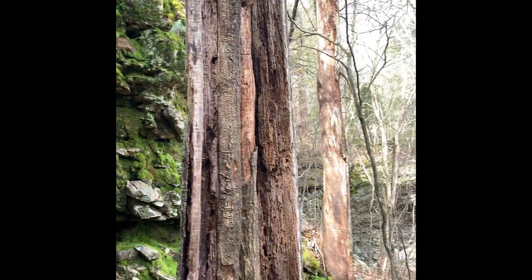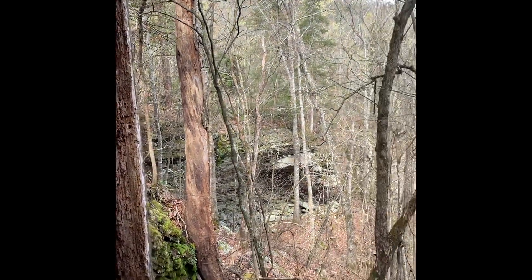Explore the wonderful rock formations, hike along the bluff, look for crevices and hidey holes.